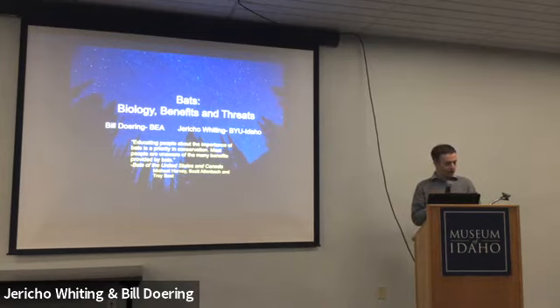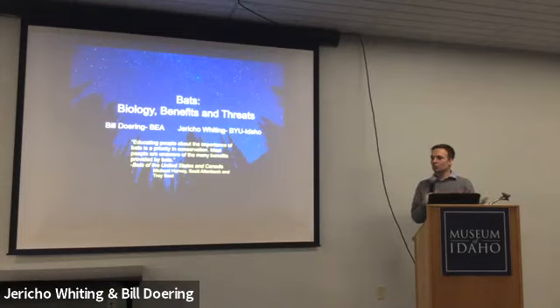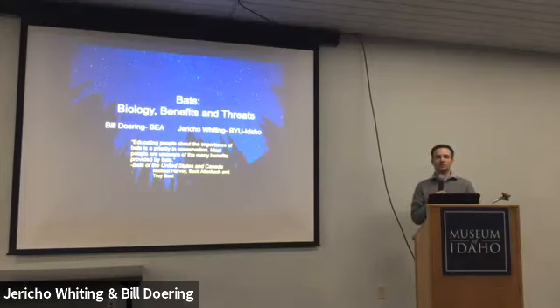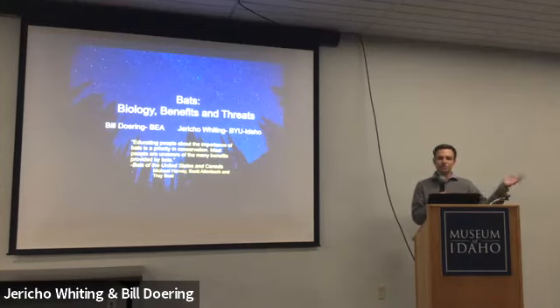So without further ado, I'd like to introduce our program today. This is a special program that came on request — don't let it be said that I don't answer your requests. If you have something you'd like to hear about here at Museum Club, please let anyone on the staff know and we'll do our best to make it happen. Bill Doring and Jericho Whiting have presented in a number of places before. One of our visitors saw them present at the Idaho Falls Zoo and was so blown away that he wanted to bring them here as well.